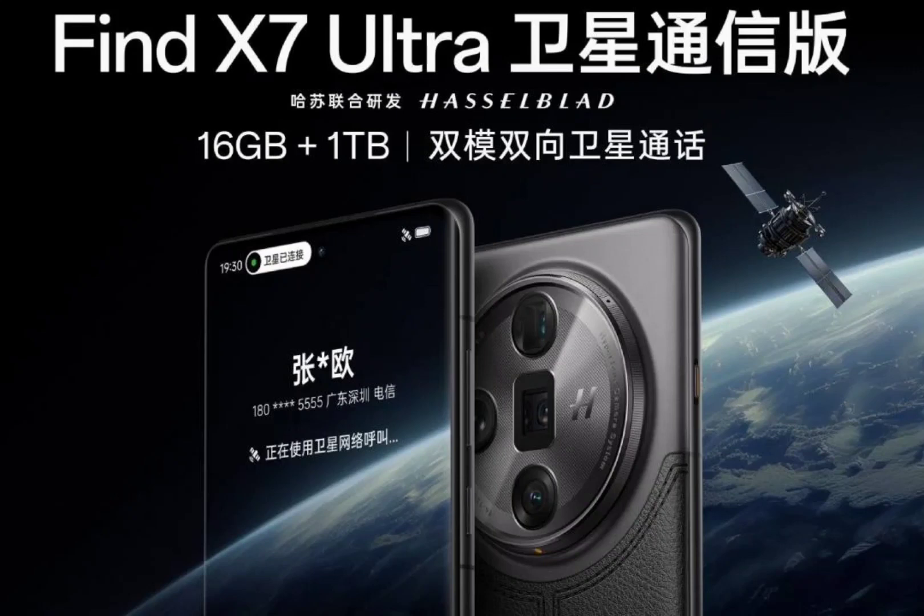For expansive landscapes and group shots, there's a 50MP ultra-wide-angle camera. Finally, a 32MP front-facing camera handles selfies and video calls.